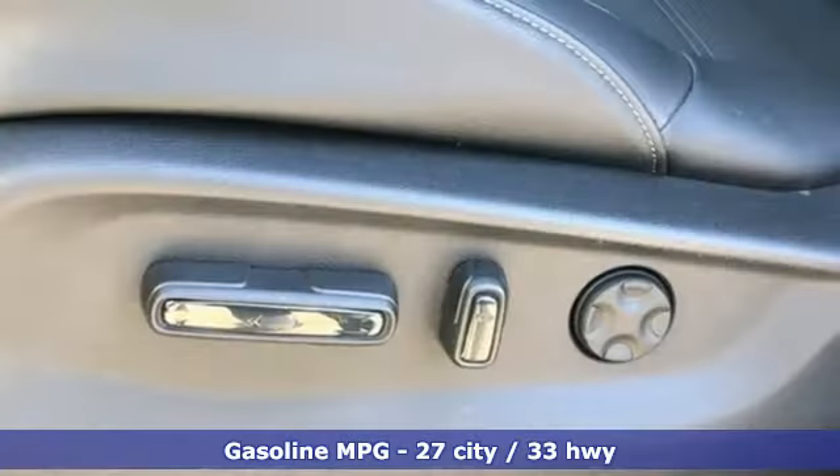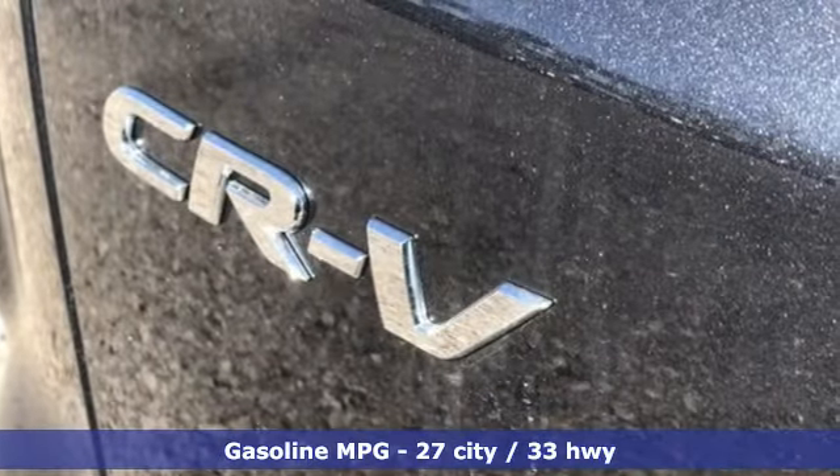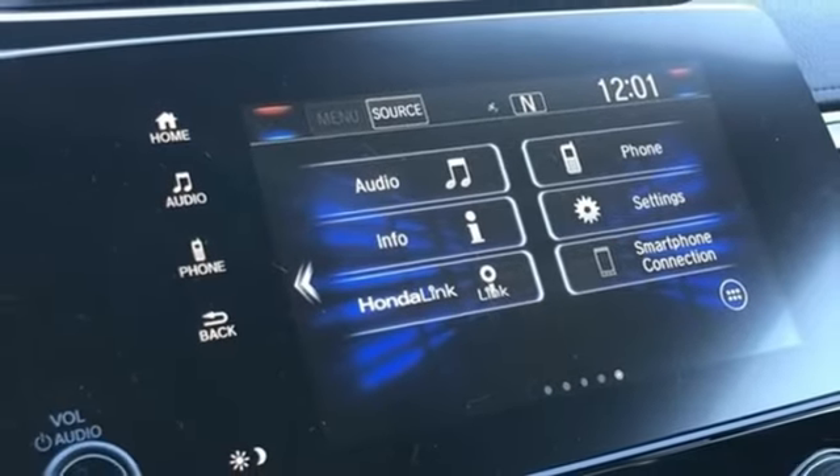It comes nicely equipped with features you'll love: streaming audio, power heated mirrors, front heated leather bucket seats, auto-dimming rear-view mirror, and doors and push-button start proximity key.